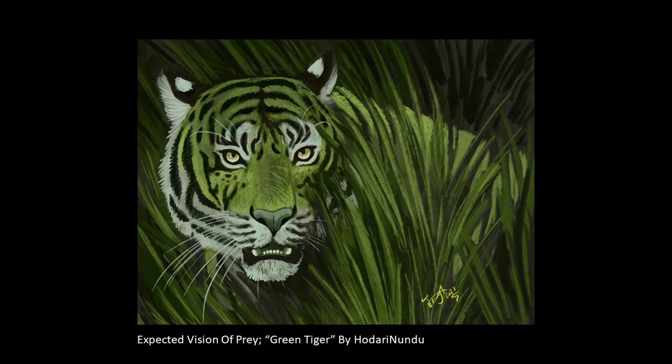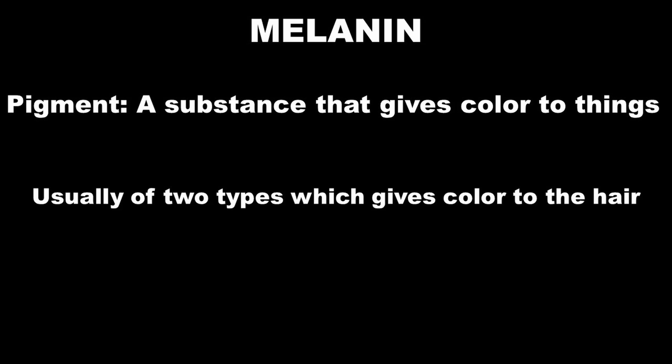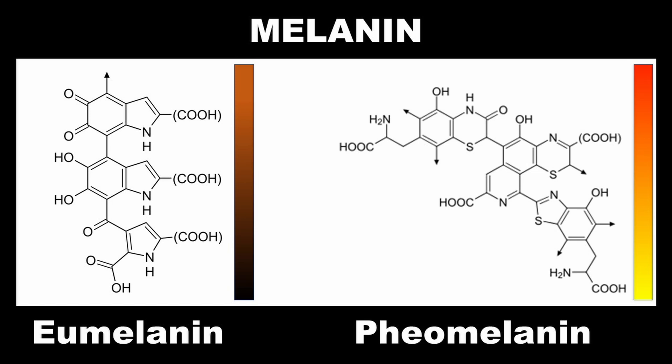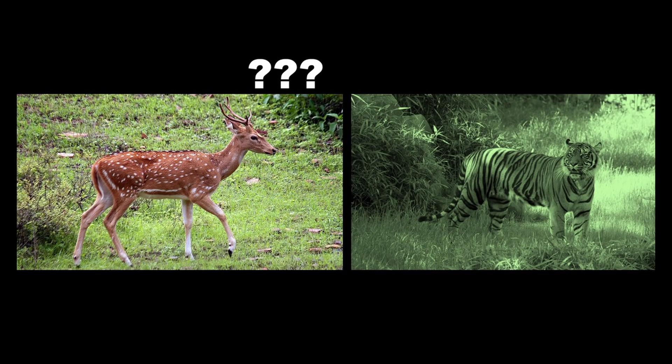But then why don't tigers just make green fur right off the bat? To answer this, we'll have to understand how fur gets its color — and the answer to that is melanin. Melanin is a pigment found in organisms, and it gives color to fur or hair. It is usually of two types: eumelanin, which gives colors from black to brown, and pheomelanin, which gives colors from yellow to red. Their absence gives the color white. This is why we don't see mammals with green or blue fur. If most of your prey is dichromatic, why develop green fur when orange or brown is just as effective and efficient?